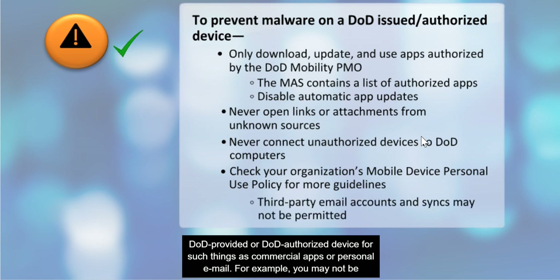Follow your organization's mobile device personal use policy for guidelines on personal use of your DOD provided or DOD authorized device for such things as commercial apps or personal email. For example, you may not be authorized to add third-party email accounts or sync contacts and calendar events with public applications such as Google.